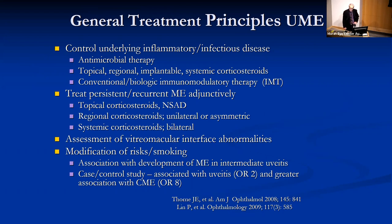Persistent and recurrent macular edema is usually treated adjunctively with topical, regional, or systemic steroids, again depending upon laterality, with an assessment of vitreo-macular abnormalities and the modification of risk factors such as smoking, which are known to contribute to this complication.